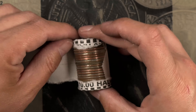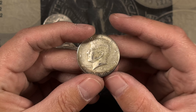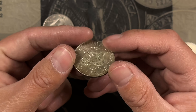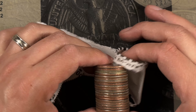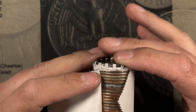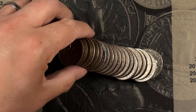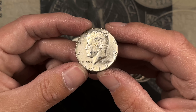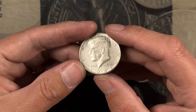Hmm, that might be one right there — it is. 1968 Denver. Oh, we had a 40 percenter hiding — 1968 Denver. One, two — another Sammy. Got another 1966 40 percenter and a 1969 Denver 40 percenter. Nice.